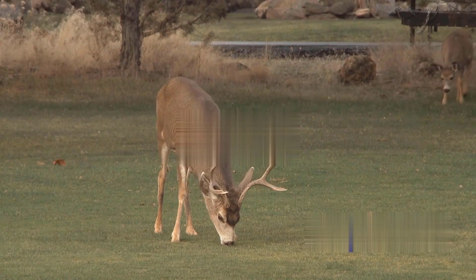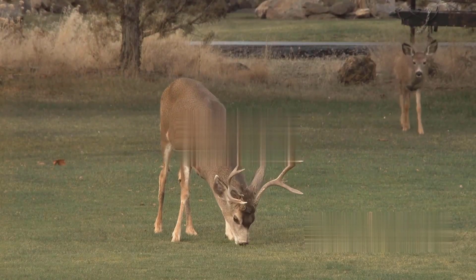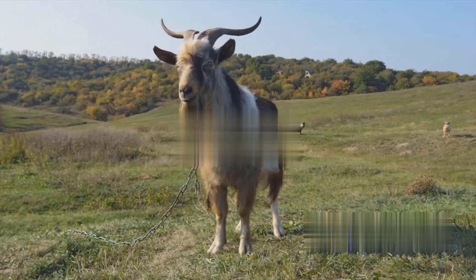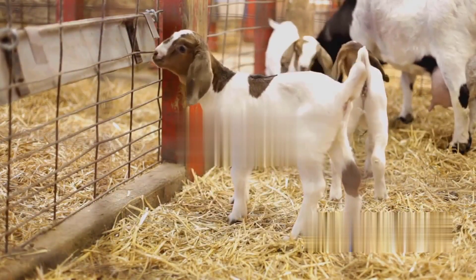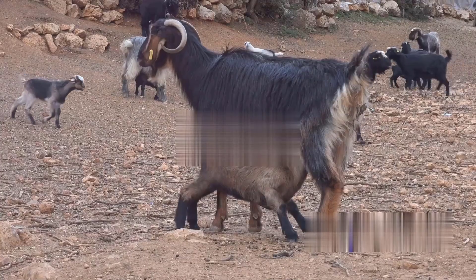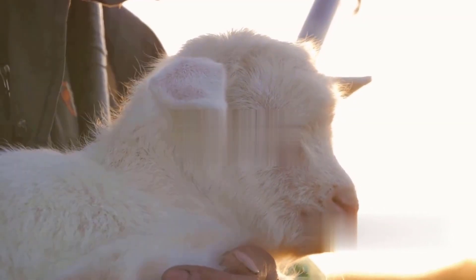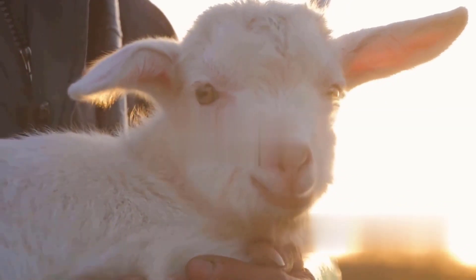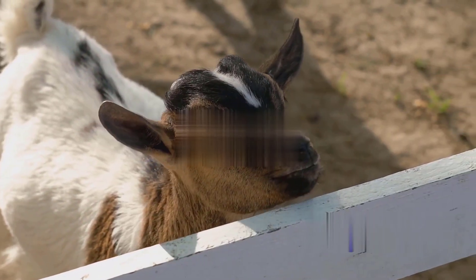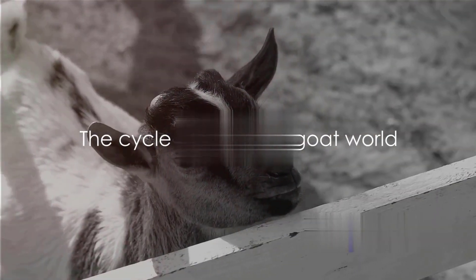The buck has a keen sense of smell and can detect a doe in heat from a mile away. Once the buck identifies a receptive doe, the mating process takes place — a swift affair lasting only a few seconds, but repeated several times over the course of the doe's heat cycle. After successful mating, the doe enters a gestation period, essentially a pregnancy that typically lasts about five months. During this time, the doe undergoes changes in her body as she prepares to give birth. The culmination of the process is, of course, the birth of the kid or kids — does can give birth to one, two, or even three kids at a time. After birth, the cycle begins anew, and that is how the cycle of life continues in the goat world.